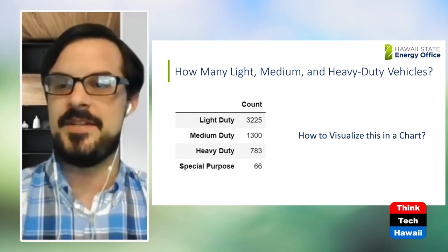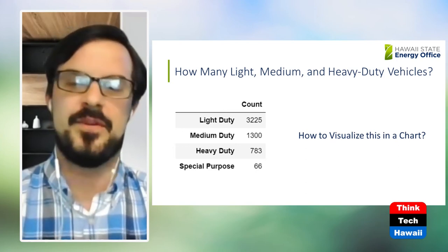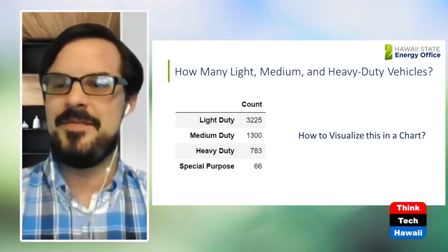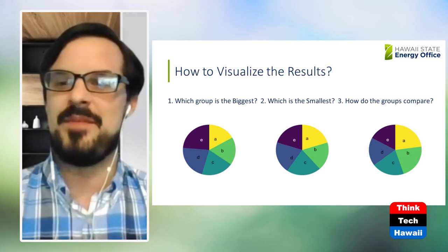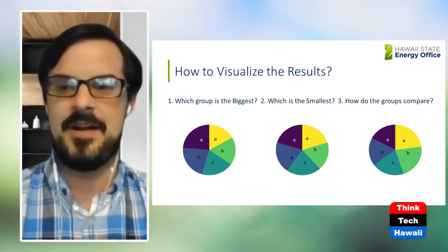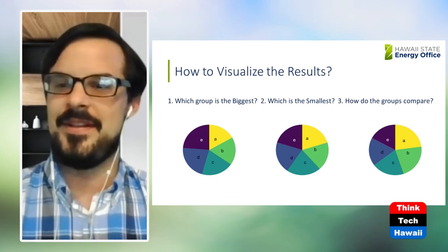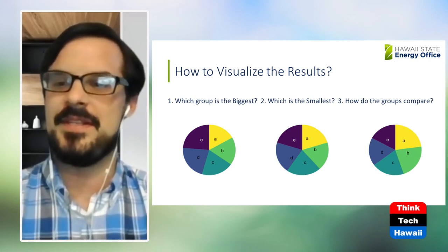Now that I have a complete summarization of the state vehicle fleet broken down by weight rating into light, medium, heavy duty, and special purpose, the question becomes: how do you visualize this data in a chart so you can represent it to the public and present it to stakeholders and policymakers? This is a bit of a Data Visualization 101. Many people, when they see data that can be broken down into various subcategories, tend to think: "Oh, that would work well with a pie chart" — plug it into Excel, spit out a pie chart, throw it into a slideshow and call it a day. However, there are well-known issues with the pie chart among visualization experts.